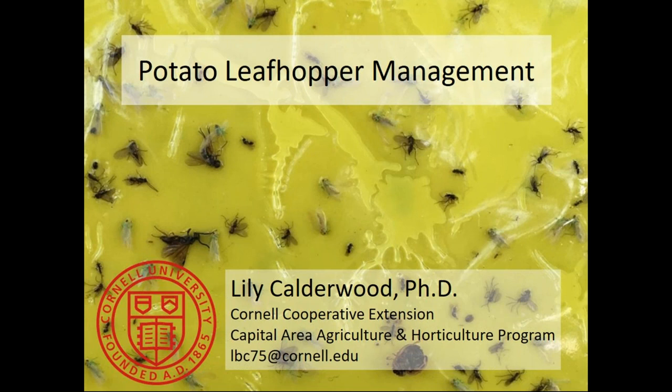Today we will be talking about potato leaf hopper in hops and I am really thrilled to introduce our featured speaker Dr. Lily Calderwood with Cornell Cooperative Extension. Lily received her PhD from the University of Vermont Department of Plant and Soil Science where she studied integrated pest management in Northeast hops production. She's now a commercial horticulture educator with Cornell Extension's Capital Area Agriculture and Horticulture program.